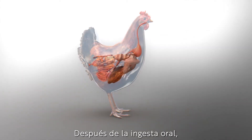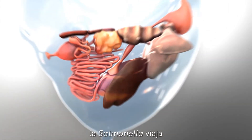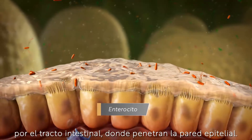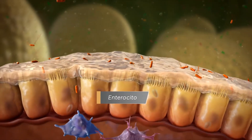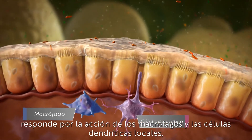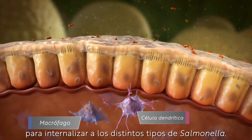After oral intake, the Salmonella bacteria travel to the intestinal tract, where they penetrate the epithelial wall. The innate immune system responds by directing local macrophages and dendritic cells to engulf the Salmonellae.